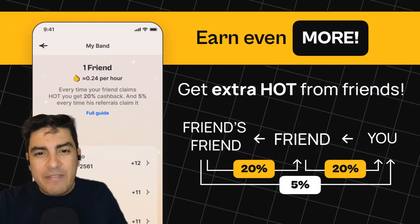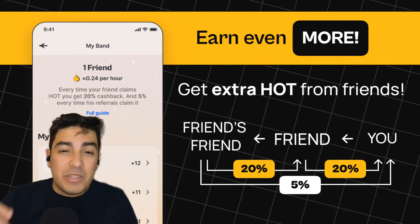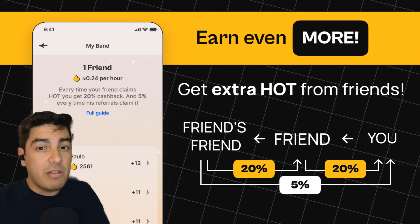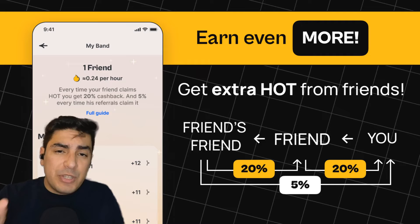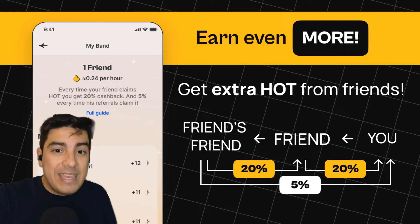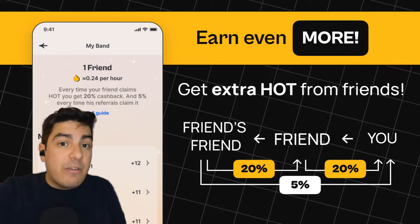Finally, we have the referral system, which is actually the best way to earn HOT because it introduces a multi-tier design that is kind of viral in nature. You will earn a 20% kickback of all the claims that the people you refer make, and a 5% kickback of the people that they refer. If you haven't joined already, I would really appreciate if you use my referral link.